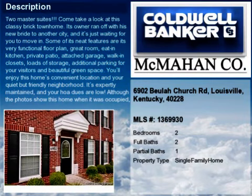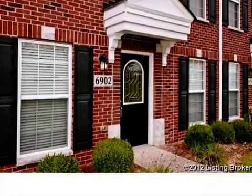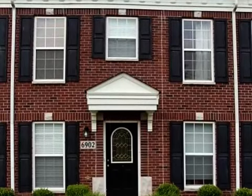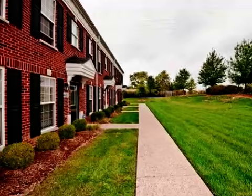This conveniently located two-bedroom, two full baths, and one-half bath townhome is located in the Fern Creek area off of East Bardstown Road in South Louisville. This property is listed for $99,900.